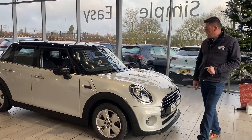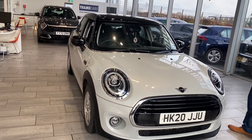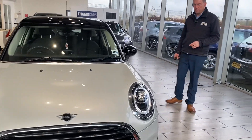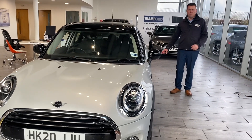So without further ado, we have a 2020 Mini Cooper 1.5 Classic II. This is a 2020, so it's done 28,000 miles and it's finished in melting silver. It has some great options which I'll go through with you as we go around. It's in lovely condition, all serviced up to date and updated on the iDrive for you, so everything is in place and ready to go.